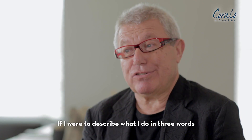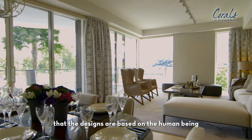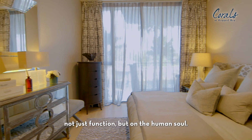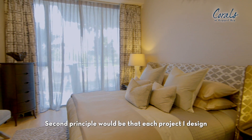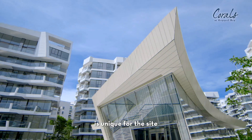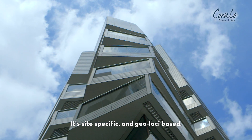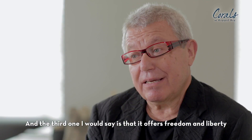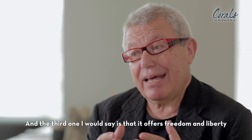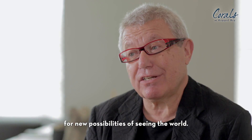If I were to describe what I do in three words — number one, the designs are based on the human being, not just functioning, but on the human soul. The second principle is that each project I design is unique for the site: site-specific and genius loci based. And the third is that it offers freedom and liberty for new possibilities of living, for new possibilities of seeing the world.